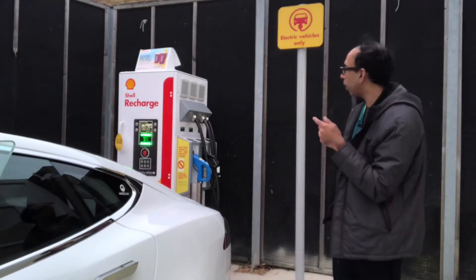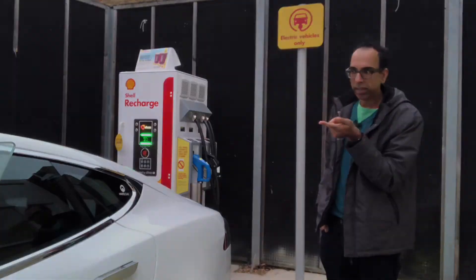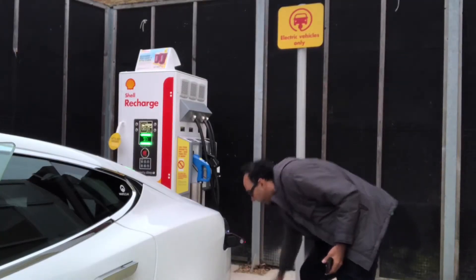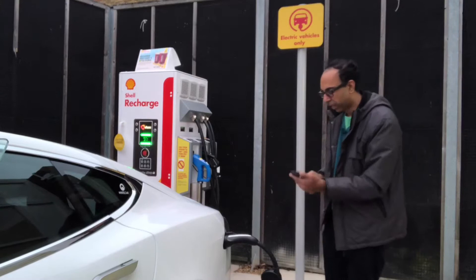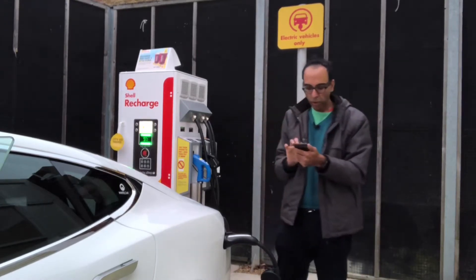We're at Shell Recharge in Chertsey, UK, and we're going to try charging a Tesla. The charging port is open and we have to use an adapter here that allows us to plug in the Tesla connector — it's ready to go.